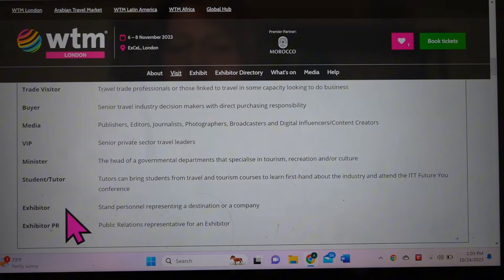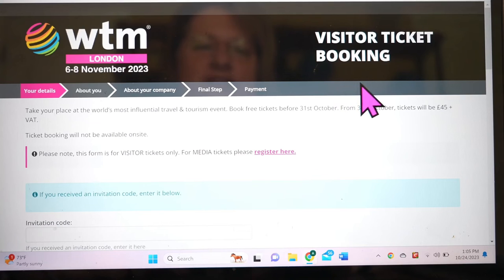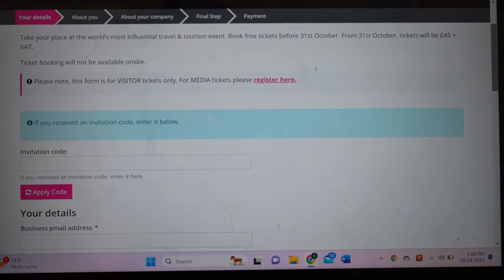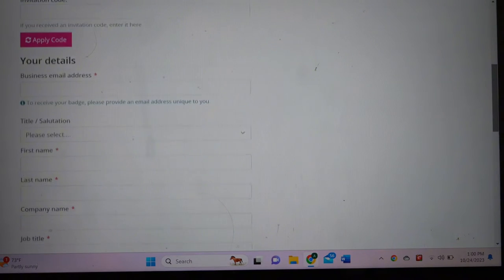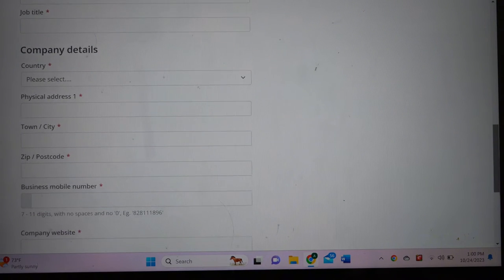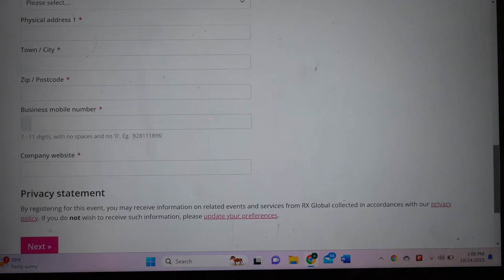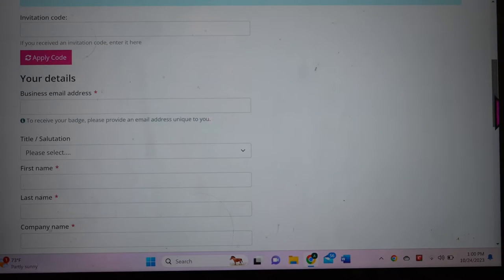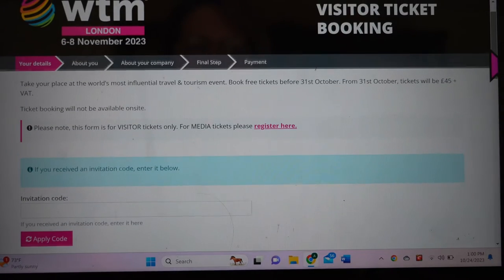You will always get more attention and involvement if you're there as a buyer instead of just a visitor. To register, you fill out the visitor ticket booking information — your address and personal details, information about your company, and final questions about where you'd like to go and who you'd like to meet with at World Travel Market. There's a registration area where if you've got an invitation code, you start creating all this information about your business, including detailed questions about employees and annual revenue.